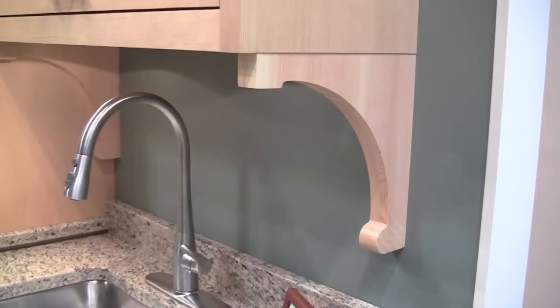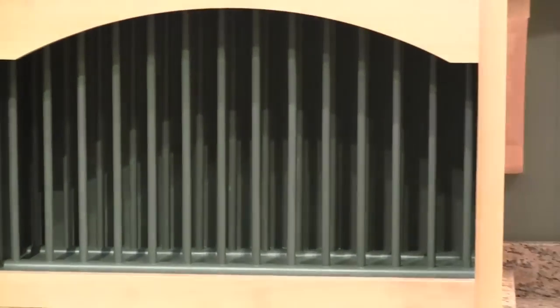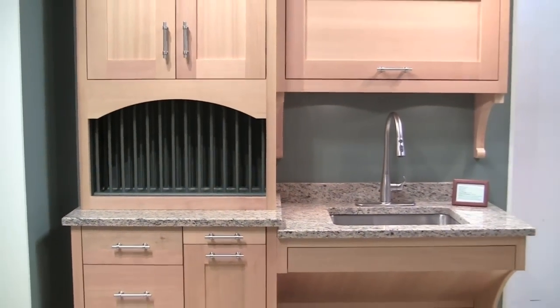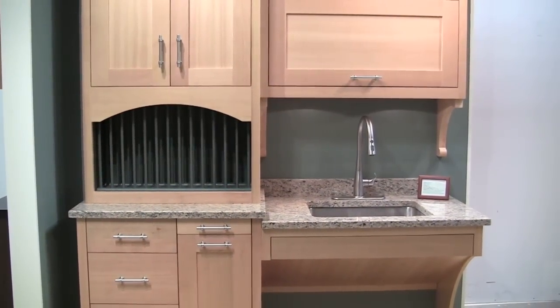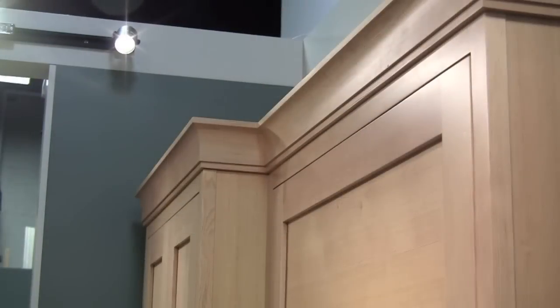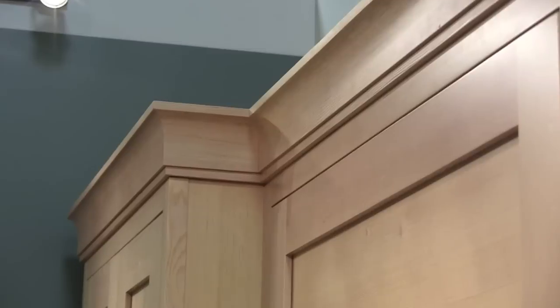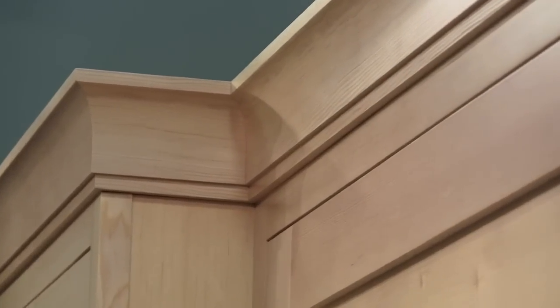Because it's custom cabinetry, we've done things like added beautiful custom-made brackets. And because it's custom, we've added another feature — in this case, a custom green painted interior dowel plate rack with a beautiful arch on the middle rail. And like frosting on a cupcake, it's all topped off by a beautifully crafted crown molding.